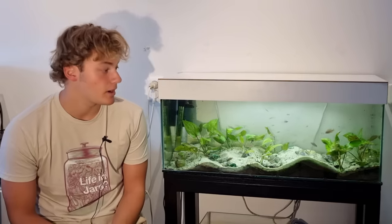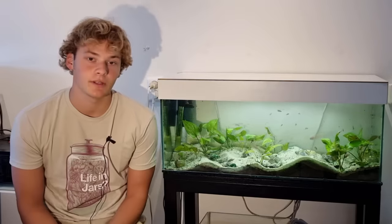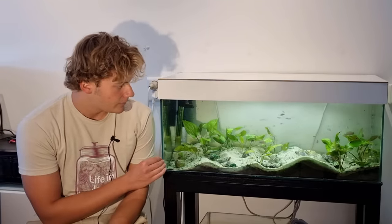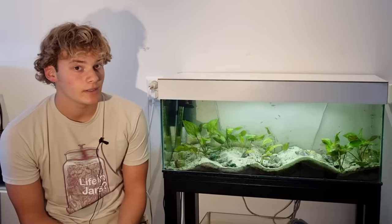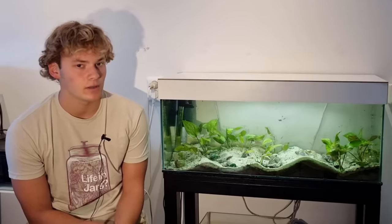I just fed them by the way, so that's why they're swimming up to the water surface to get some of the dry food I fed them. This aquarium — and then I mean the glass of the aquarium specifically — is actually what got me into biology in the first place a long, long time ago.